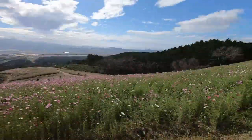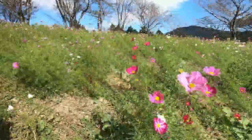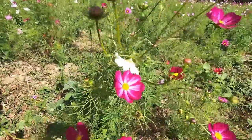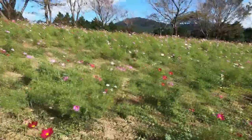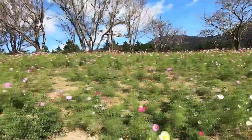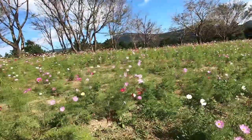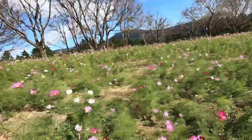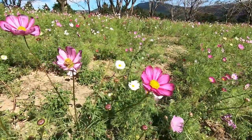Every year in October you can view the large selection of cosmos flowers on this hill. There's no entrance fee for this park but many people make donations. These flowers bloom when farmers are harvesting their rice crops in Japan. Even though there are some bare spots on this hill, there's no shortage of interesting flowers to look at.